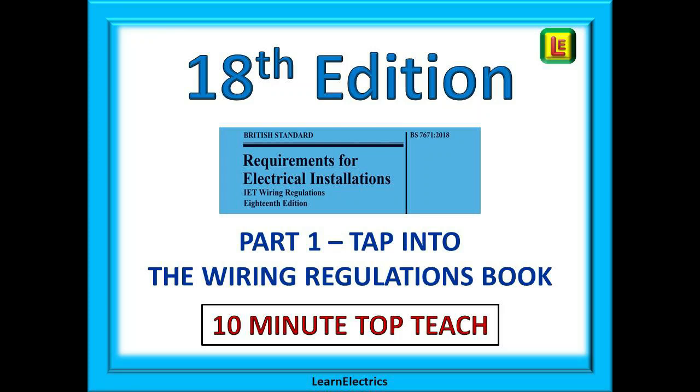Welcome to Learn Electrics and part one of our series on the 18th edition of the wiring regulations. If you are studying for the 18th edition exam, this video series will help. It is presented in the same style that I taught in classrooms, where my students achieved a 98% pass rate with personal exam marks above 80 for many. If you want a refresher or just want to learn how to use the regulations, these are the videos for you.